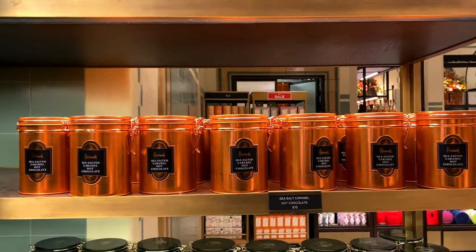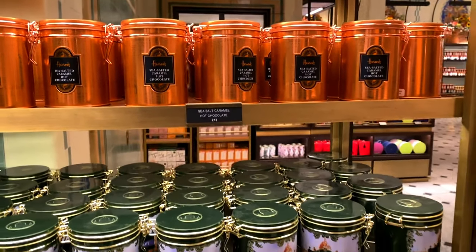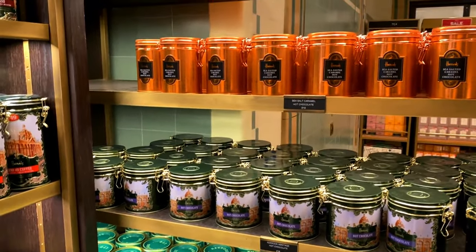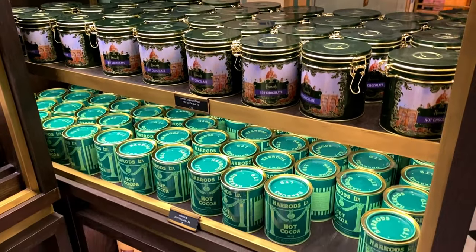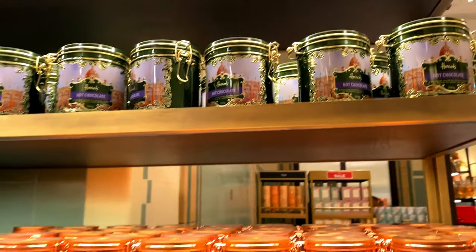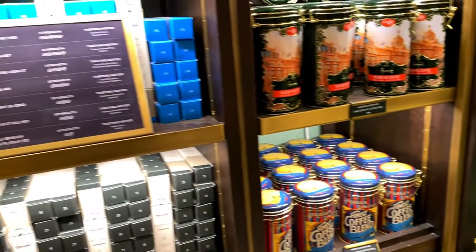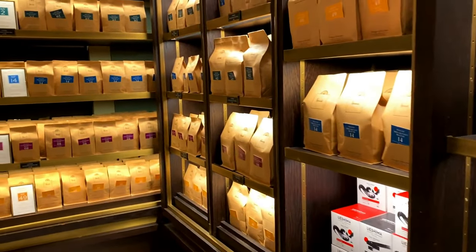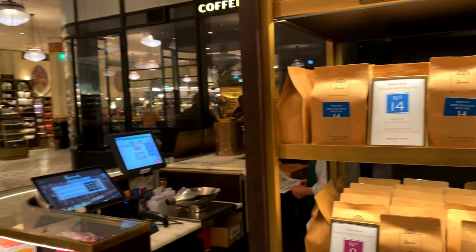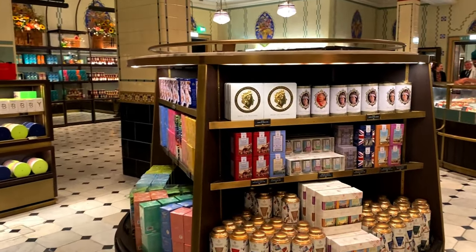Hot chocolate - I bought the Harrods hot chocolate before, I think I got the salted caramel or the praline one, but I didn't really like them to be honest. I was not a fan - it was quite sugary and just powdery for what I paid. They're basically £12 to £15. I just don't think it was worth it. I'll link the unboxing video in the description bar. As much as I love Harrods, I wouldn't recommend their hot chocolate.